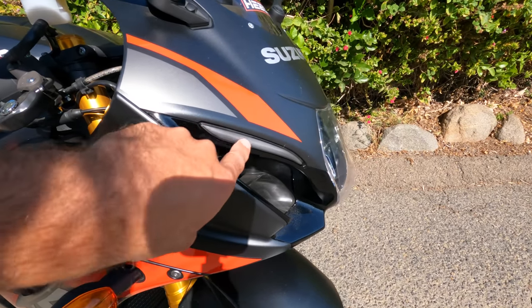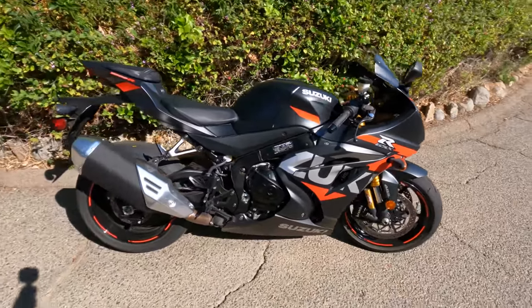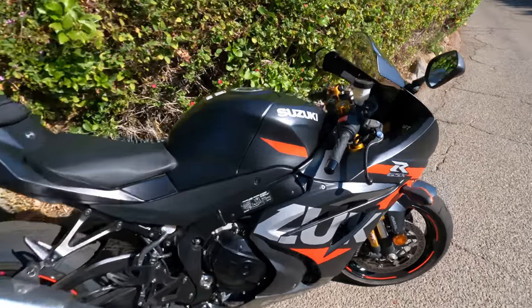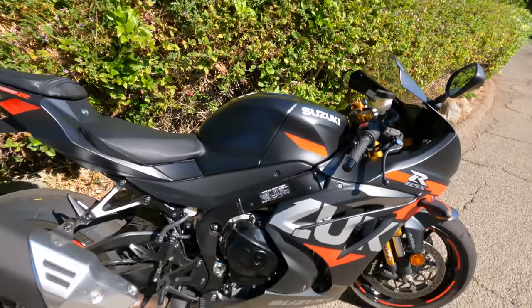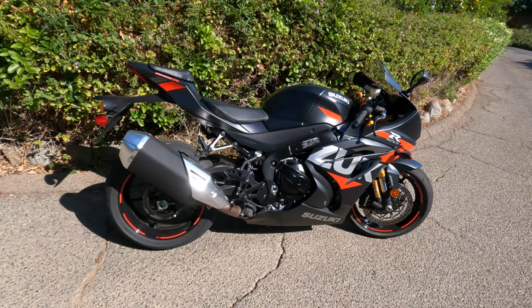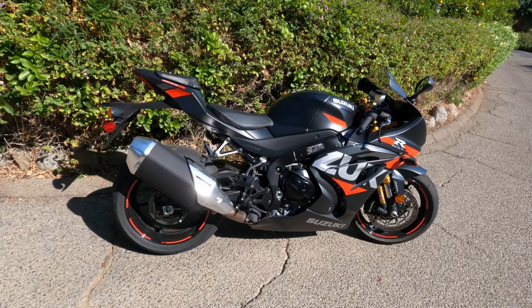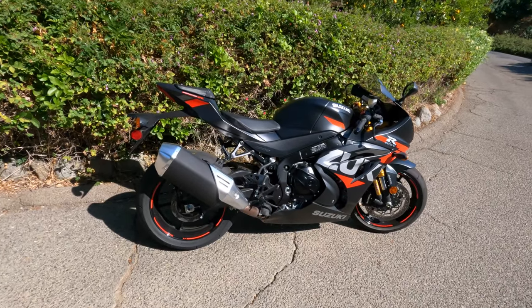The standard GSX-R does not have those LED position lights — they're awesome, especially when you're riding at night. This bike also has a bi-directional quick shifter, and it's worth noting that the Gixxer 1000R now has stainless steel braided brake lines, which is a tremendous improvement. This motorcycle retails for $17,750 — almost $2,000 more than the standard GSX-R1000 — but you get a lot of extra features for that up-charge.